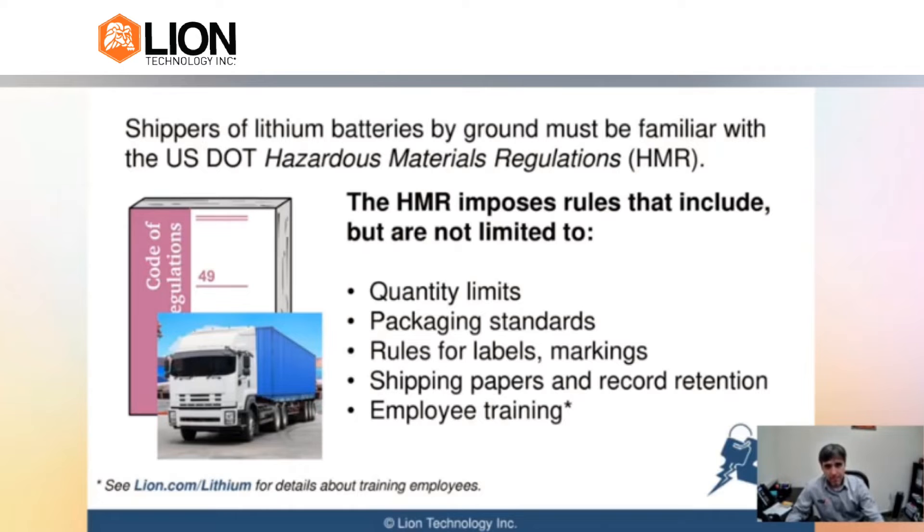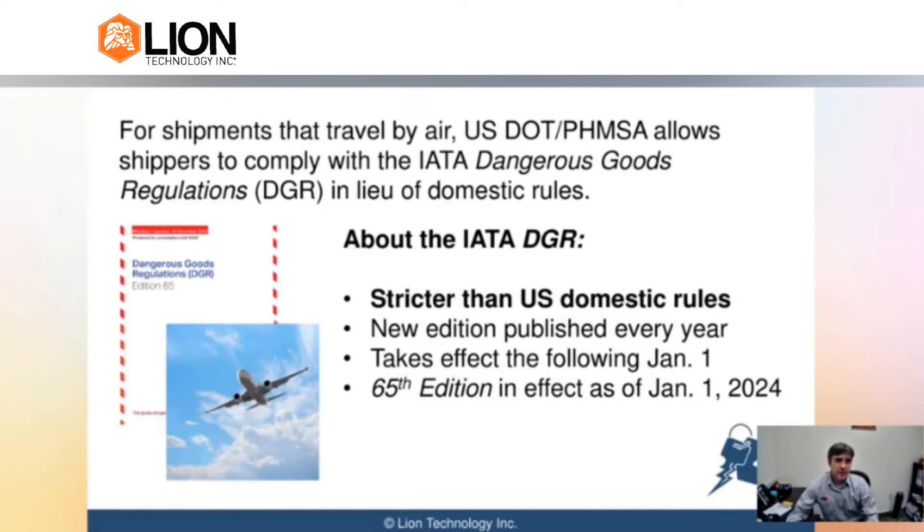Now, if you ship something via airplane, you're actually getting pulled into a different set of regulations — what are called the IATA dangerous goods regulations. They come out every single year. The main key here is that when you ship things on an airplane, you're typically going to have to follow a little more stringent rules. They take air shipments much more seriously, so there are a couple of extra hoops you have to jump through. It's not a ton more, but there are some extra requirements. In terms of training standards, instead of every three years, they want you to get trained every two years.